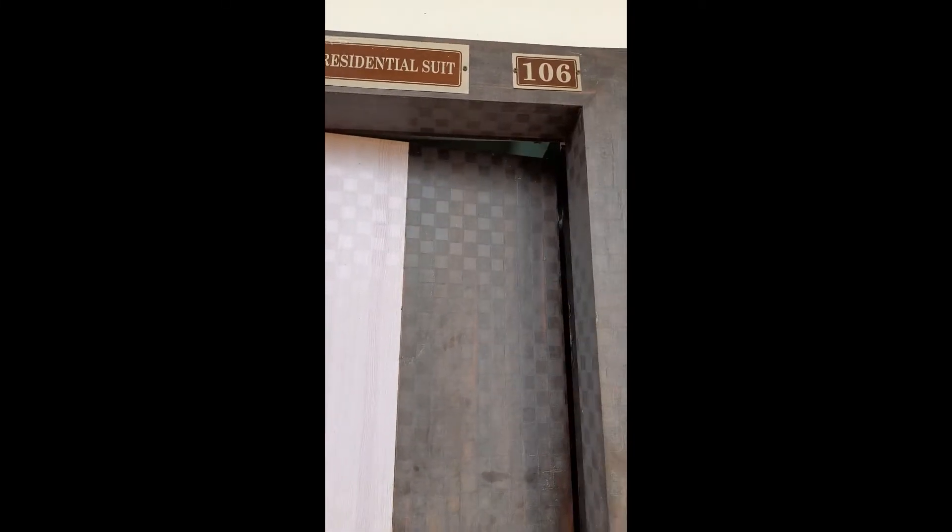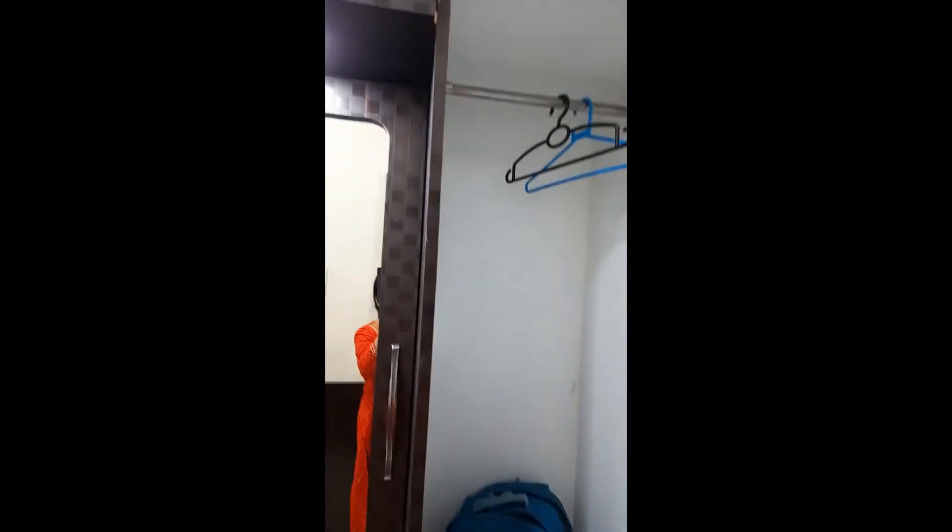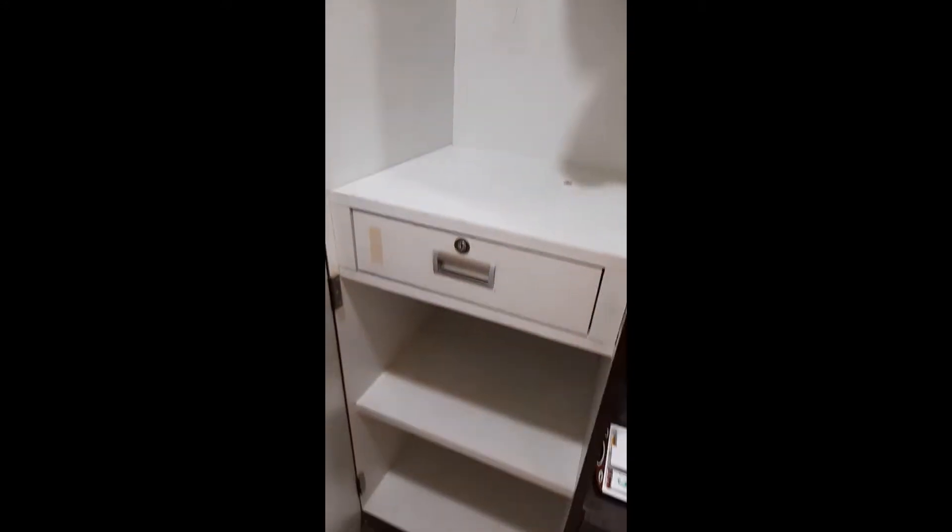So here we entered the residential suite. Here we can keep our luggage — there is a lot of space for luggage. And then this is the storage area to keep the bags. The store has some drawers and storage areas.